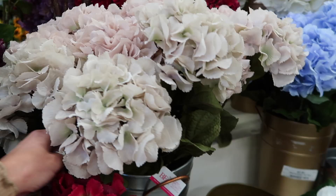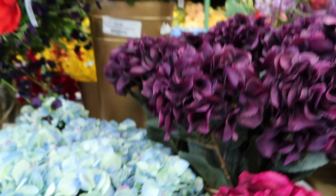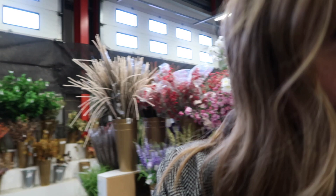Now I'm going to show you some of my favourites, which are the hydrangeas. This colour is beautiful — look at those two mixed together, they look gorgeous. The hydrangeas are — these ones are £2.79 and these are £2.89 per stem.